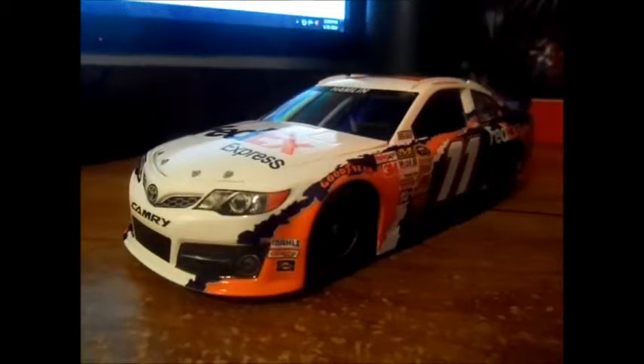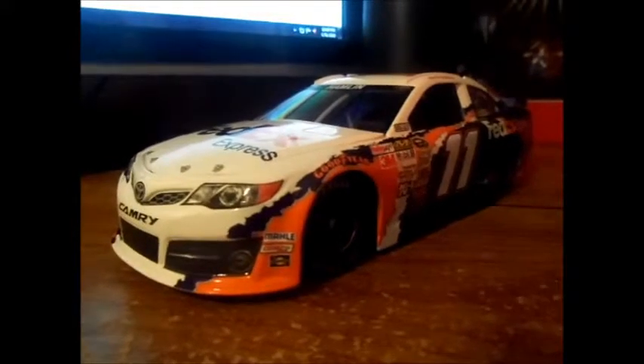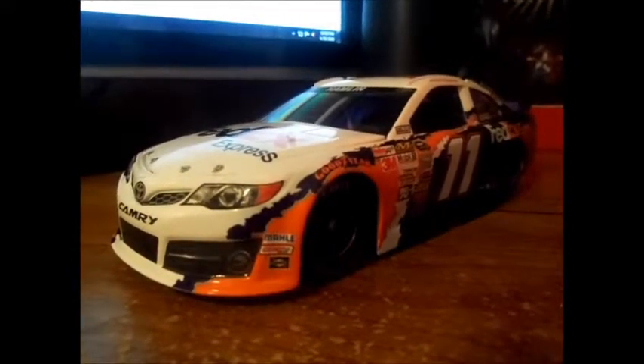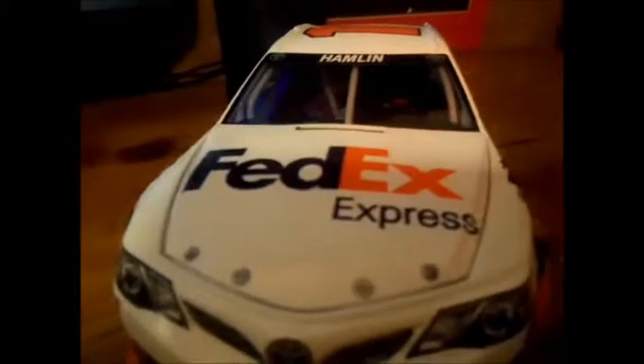My name is Dustin, and I will see you whenever I get a new diecast car — maybe from Atlanta Motor Speedway. I will still do a vlog there. Dustin signing off.